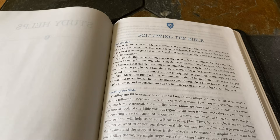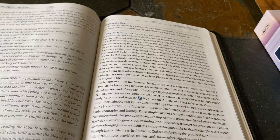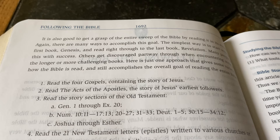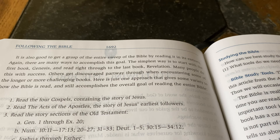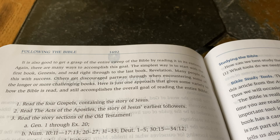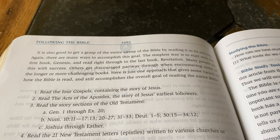Study helps — Following the Bible. The introduction says reading the Bible usually has the most benefit and brings the most satisfaction when a plan is followed. It is also good to get a grasp of the entire sweep of the Bible by reading it in its entirety. The simplest way is to start with Genesis and read right through to Revelation, though many people get discouraged partway through when they encounter some of the longer and more challenging books, like the end of Exodus. Here is one approach that gives some variety and still accomplishes the overall goal of reading the entire Bible.